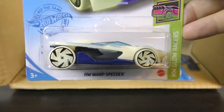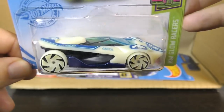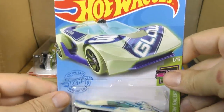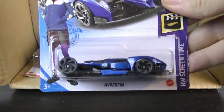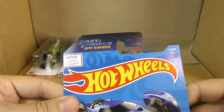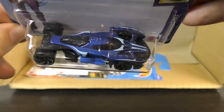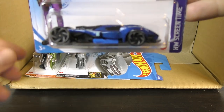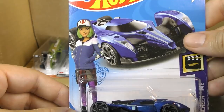And from the new Glow Racer series for 2021, it's the Hot Wheels Warp Speeder in blue and glow. I like the card art — you can just see how it all glows there. That one's got a lot of glow on it. And the Hyperfin — this is a new model from the Screen Time series. This comes from the Fast and Furious Spy Racer series on Netflix. It's a new model for 2021 — definitely looks like some sort of race car, kind of a mixture of a Formula One car and maybe a little bit of an exotic car. Hyperfin. There's the card art — that's the character that drives this one.